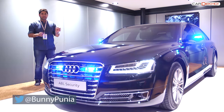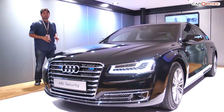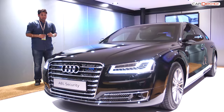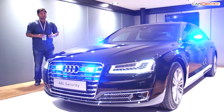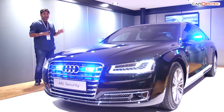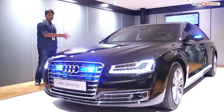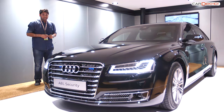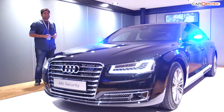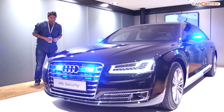This one meets the world's highest safety standards — the VR9 — which means it comes with a host of safety features: run-flat tyres that can run at up to 80 kmph even after being shot with a rifle, as many as 70 armoured plates, armoured glass, an armoured communication box, and the car has its own fire extinguisher system as well. This is the safest set of wheels in India. Here's a closer look at what the A8L Security is all about.